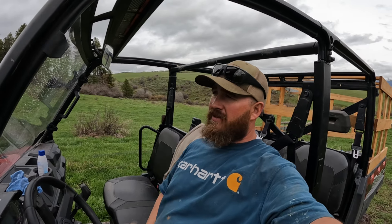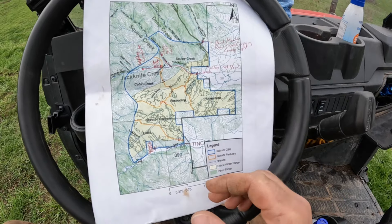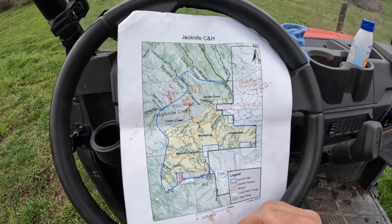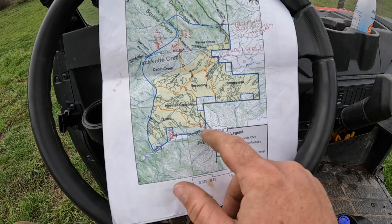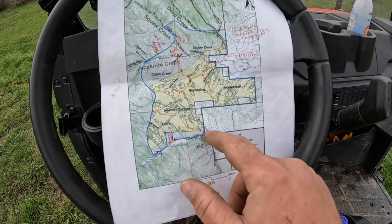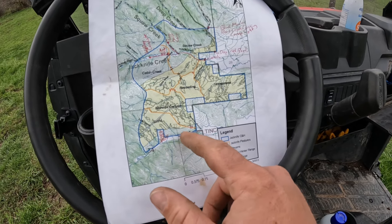Now we've moved over to the next section. I'll grab this map and show you what we're looking at. This is our Jackknife cattle association area. This is the fence I was working on where this blue line is — it starts in this corner, goes all the way along the highway, and ends at a piece of private property. That section is about a mile and a half or so.